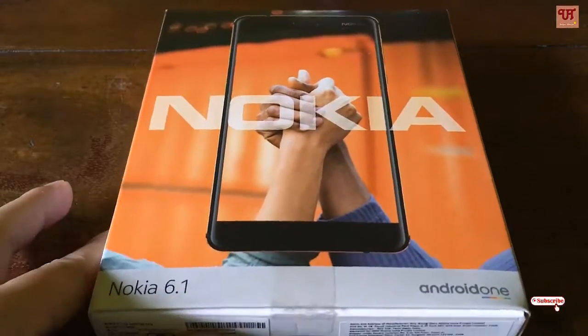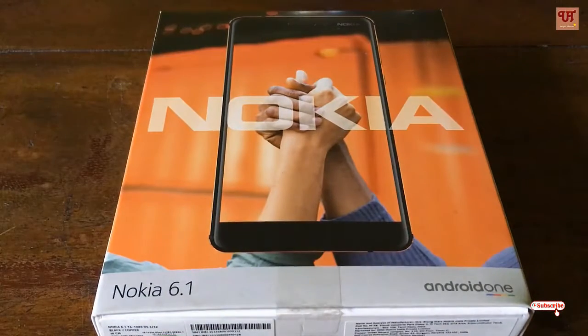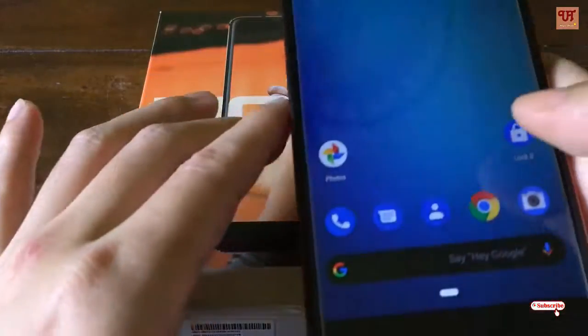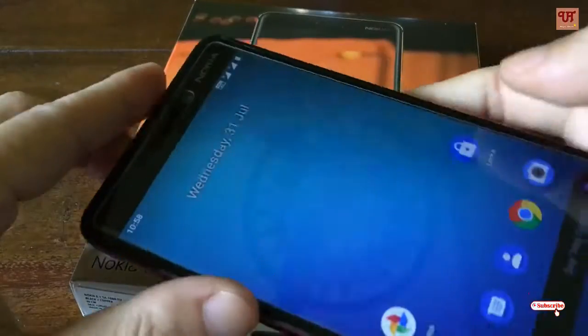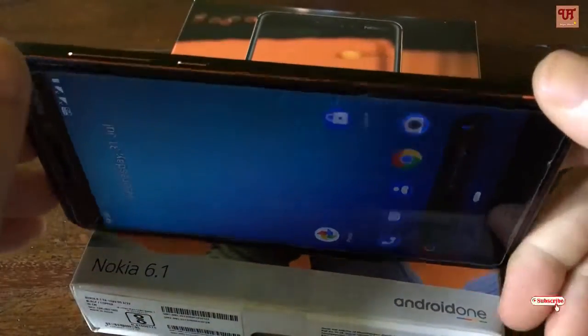The name of the smartphone is Nokia 6.1, 2018 version. The phone looks may be a little outdated, but wait, don't go for its looks or outer design.